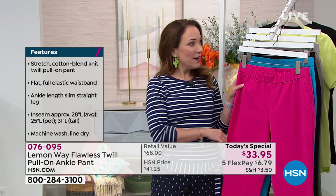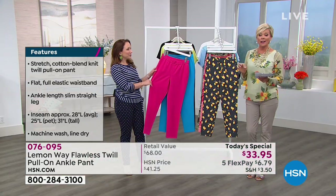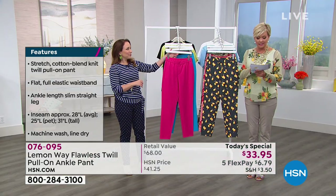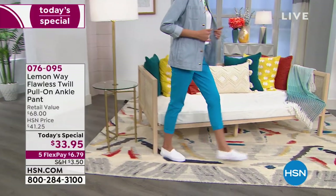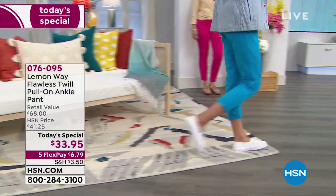You're going to want to live in these - they're so comfortable and they look so beautiful. The fabrication is a cotton, rayon, and spandex blend. Let me give you the details: 56% cotton, 37% rayon - I love rayon - and 7% spandex.